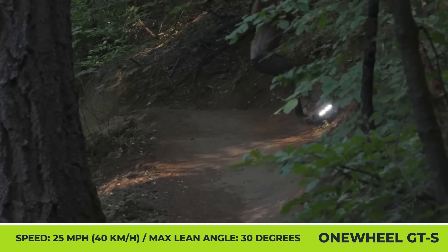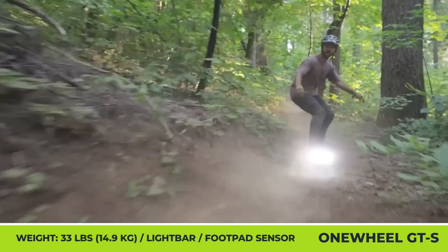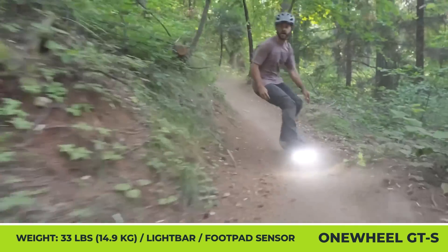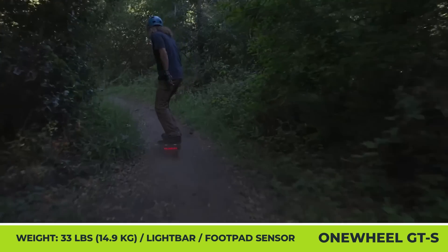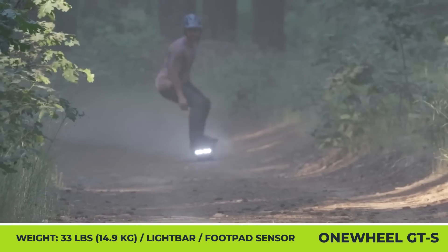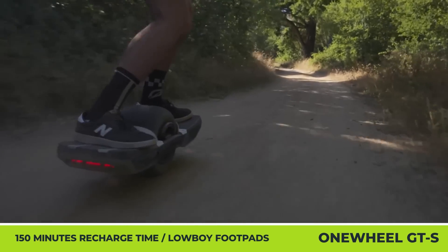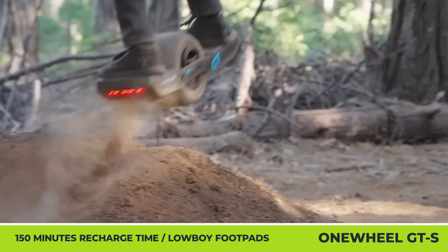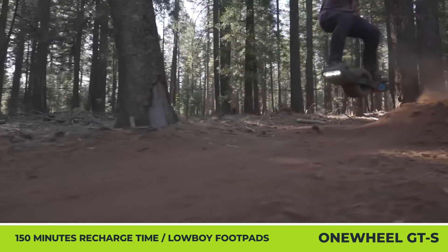The newcomer features a 113-volt powertrain with an enlarged 6-inch central hub motor that now includes more powerful neodymium magnets. The motor's output guarantees 30-degree hill-climbing capabilities and a 25-mile-per-hour top speed, while the battery gives riding autonomy between 16 and 25 miles and needs 150 minutes to be topped up via the standard charger. The optional hypercharger can get you back on the road in 80 minutes.